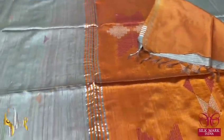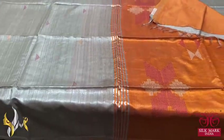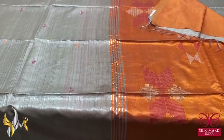The pallu tassels are already made. Very elegant and classic one with authentic silk mark.